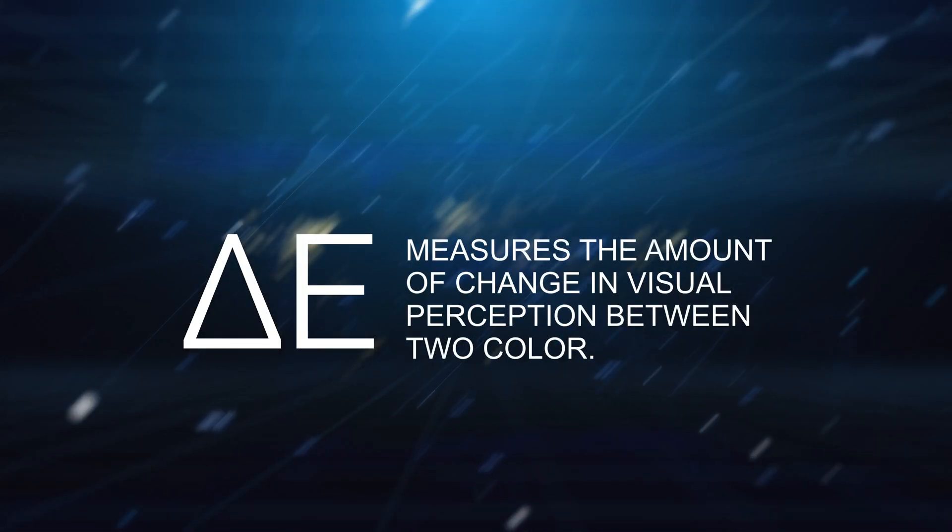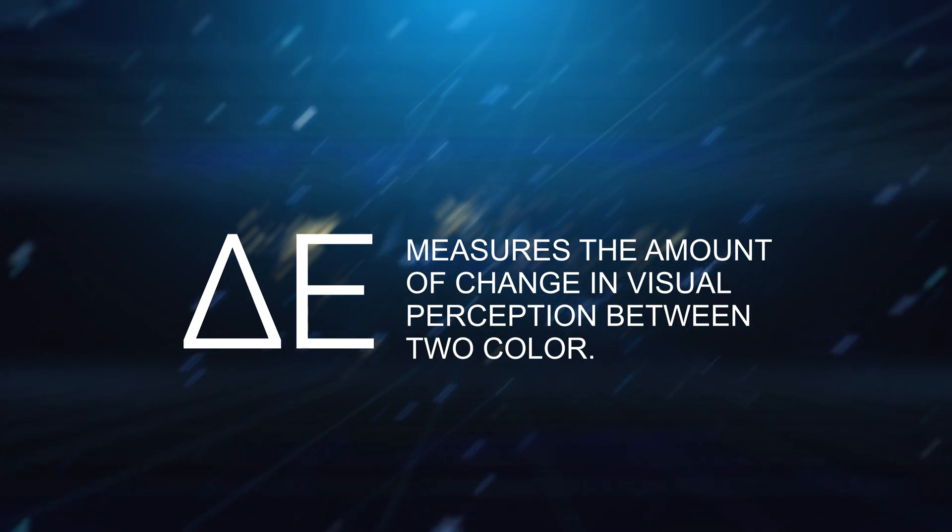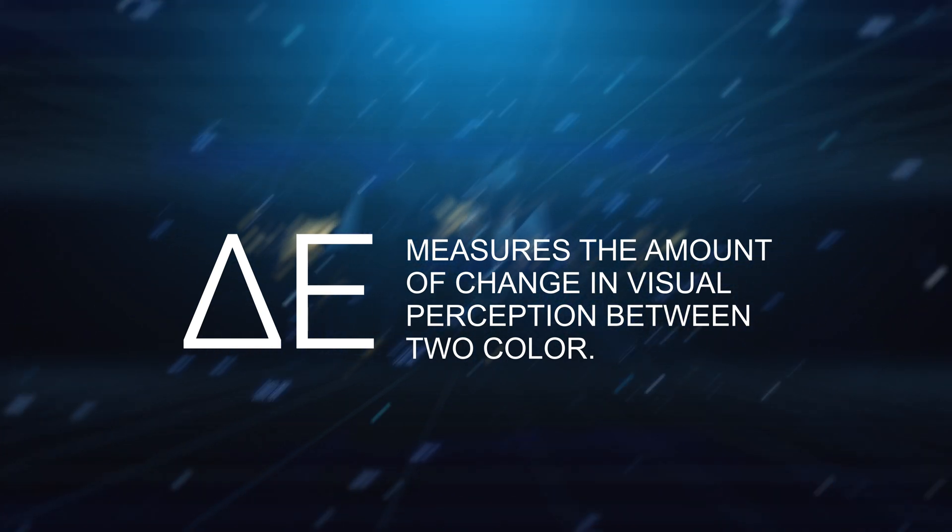We've talked about color space and brightness, but all those things won't matter if we don't have good color accuracy. This is where you'll see something called Delta E. Delta E is basically the deviation from where a color is supposed to be and how that display actually represents it. The smaller the number, the better. I go for monitors with a Delta E of less than 1 out of the box, and my LG C1 OLED is actually calibrated to Delta E 0.3 after quite an extensive calibration process.